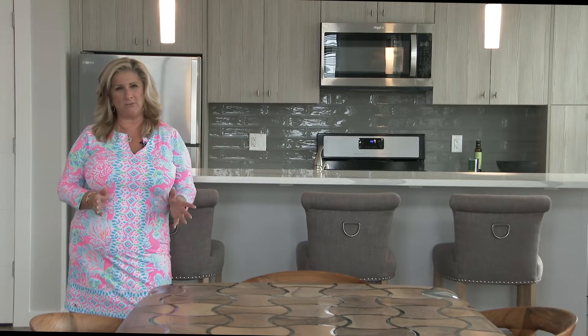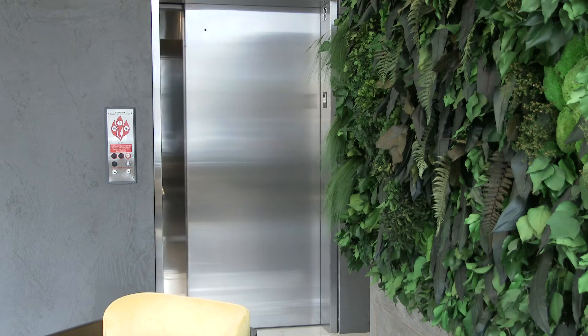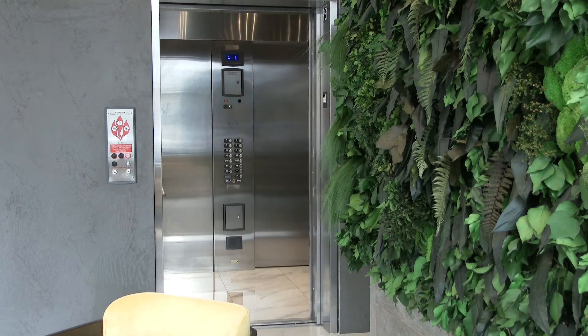With over 40 brand new luxury rental buildings that have gone up in the last two years in Bayonne, luxury renting seems to be pretty popular.